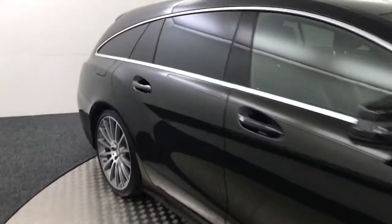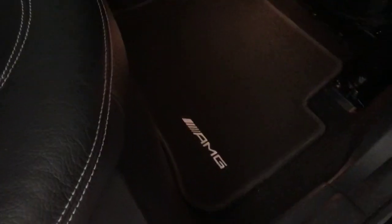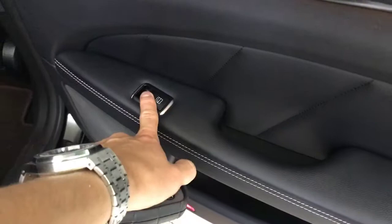We'll just start in the back. So you've got a full black leather interior — really, really clean and tidy inside. Isofix on the outer two seats. You've got the proper AMG fitted floor mats, nice leather on the door cards, and electric rear windows.